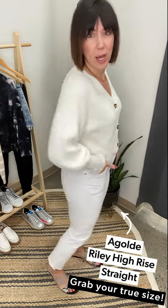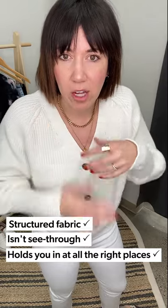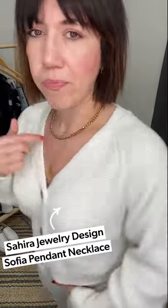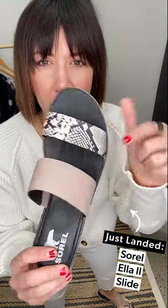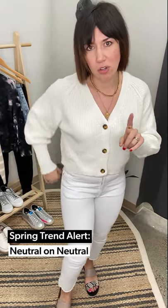I love it paired with the new A-Gold Riley jeans in the light wash — they're a little stiffer so you don't feel like you can see through them, they don't feel extremely stretchy, and I feel held in. They have a button fly which I love. I paired it with this new Sahira necklace combo — so obsessed — and then this new Sorrel sandal in a really pretty reptile texture. Just a neutral-on-neutral vibe, which is a really big trend for spring.